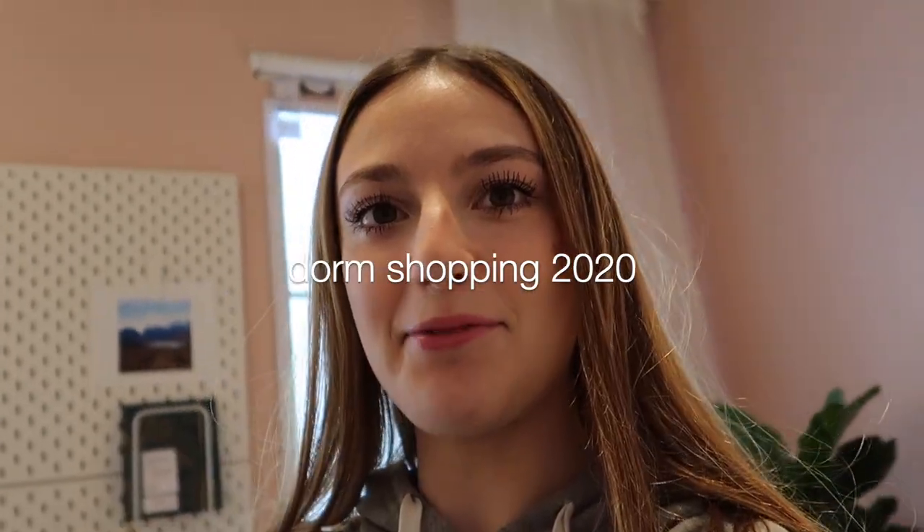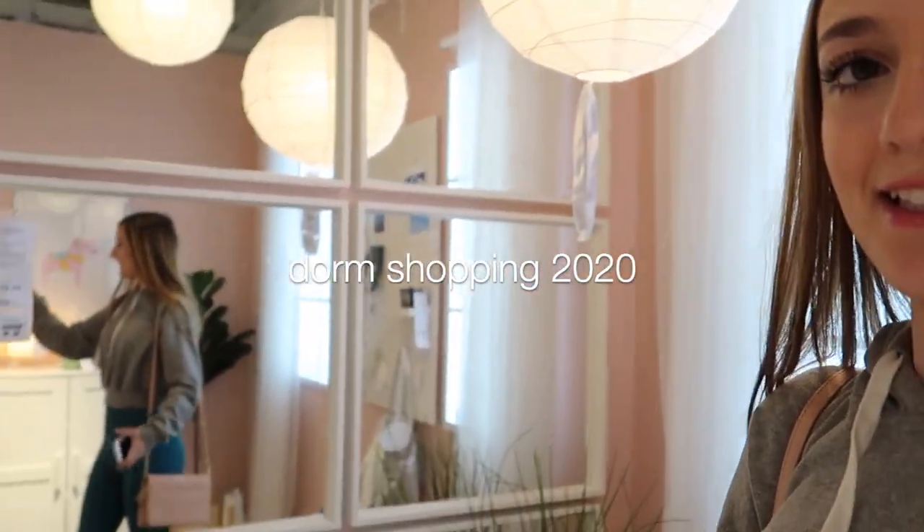Hello everybody. I'm currently at IKEA — my first time ever at IKEA.